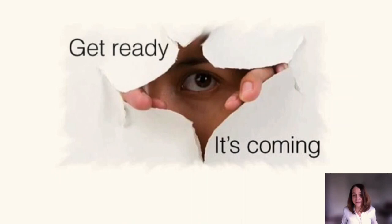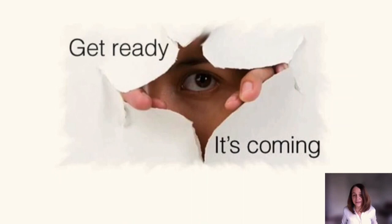I would like to finish by acknowledging my collaborators at the National Cancer Institute as well as other institutions around the world — an excellent group of investigators working towards a common goal of understanding the polygenic risk of breast cancer and how that could be useful to improve early detection and prevention. Thank you for your attention.